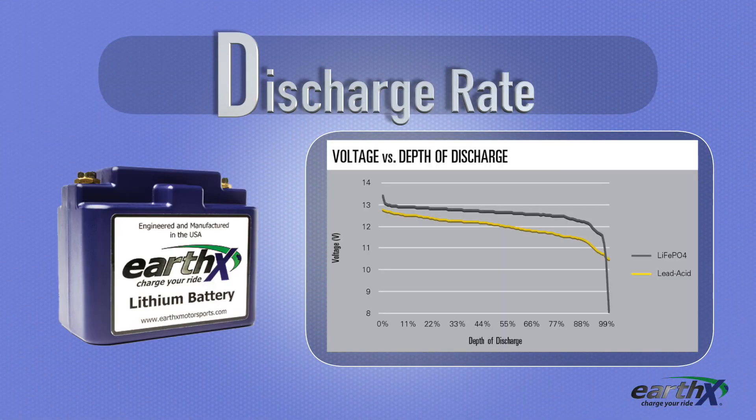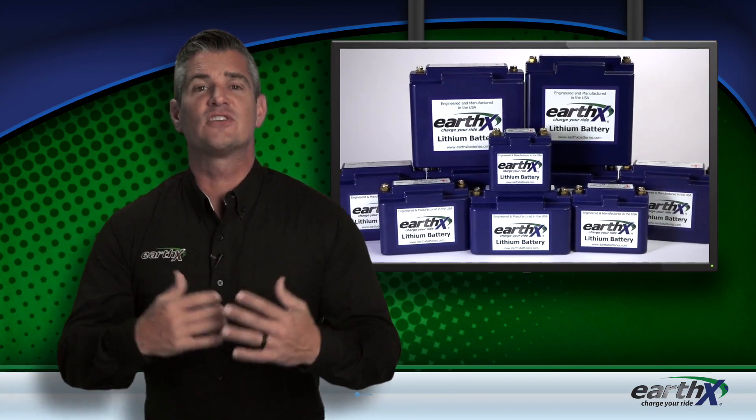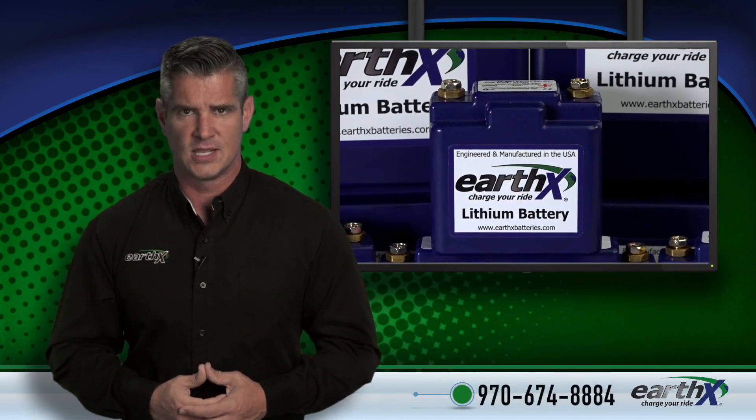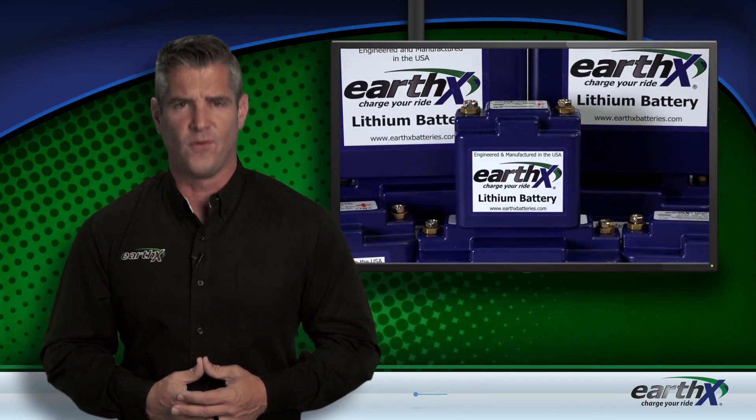And D is for discharge rate. EarthX batteries have a much slower discharge rate than a lead-acid, and the need to charge them is greatly reduced. For more information on these or any other EarthX products, visit our website at earthxbatteries.com. If you have any questions, you can speak directly to one of our experienced support technicians at 674-8884.